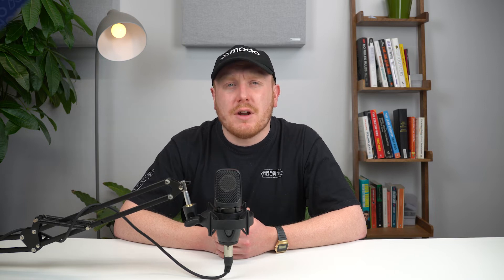As an aside, the first OFTO license was granted in 2011 for the Robin Rigg wind farm in the Solway Firth, a sandbank between the coasts of Cumbria and Galloway.